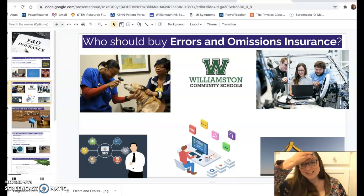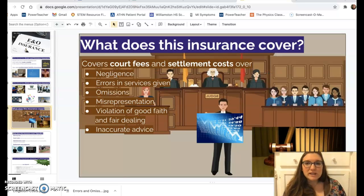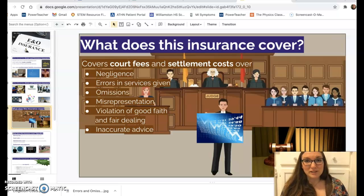Basically, any time you're in a contract and you might disappoint somebody, this is a good insurance to have. It covers court fees and settlement costs over negligence, errors in services given, omissions, misrepresentation, violation of good faith and fair dealing, or inaccurate advice.